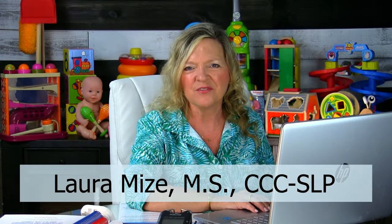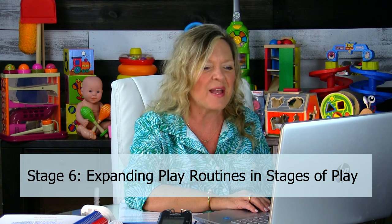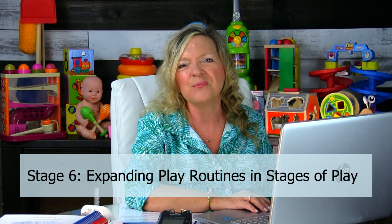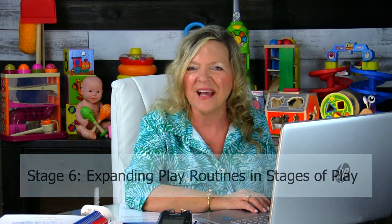Hi, I'm Laura Mize, Pediatric Speech Language Pathologist, and welcome to my podcast number 471, Stage 6: Expanding Play Routines in Stages of Play for Toddlers and Preschoolers with Language Delays, brought to you by my website Teach Me To Talk, where we're the largest provider of ASHA-approved CEUs for early intervention.